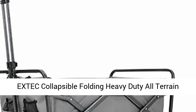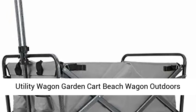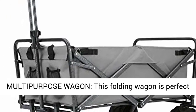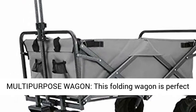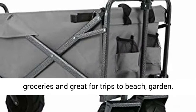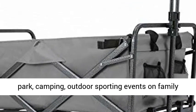The Extech Collapsible Folding Heavy-Duty All-Terrain Utility Wagon is a great multi-purpose wagon. It's perfect as a goods trolley for transporting shopping and groceries, and great for trips to the beach, garden, park, camping, and outdoor sporting events on family outings.